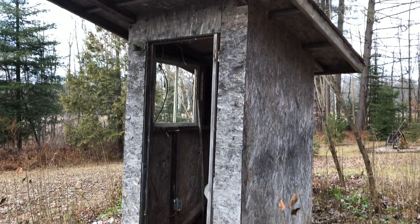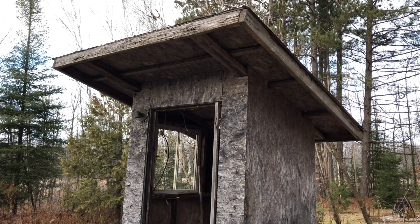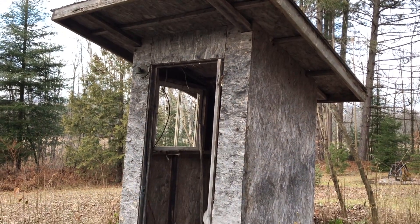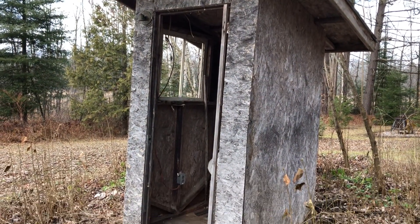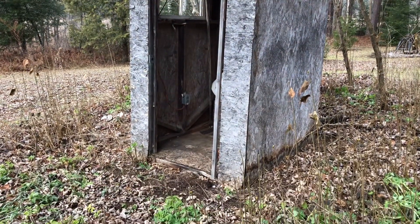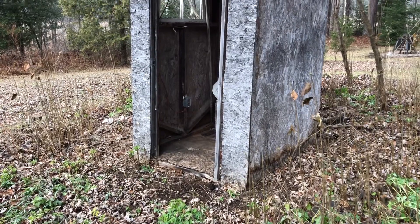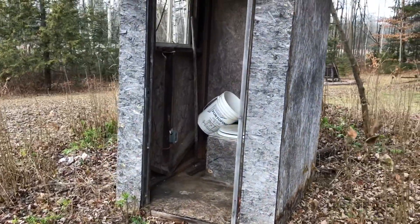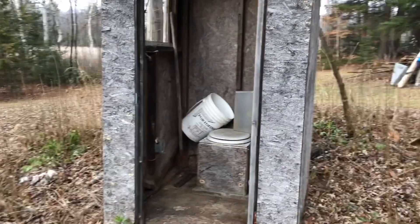I thought I'd show off this building. This will be my future tool shed. I'm going to fix this up in the spring. It's a little rough. I'm going to put a whole new base on it, put a window in it, put a door on it, side it.